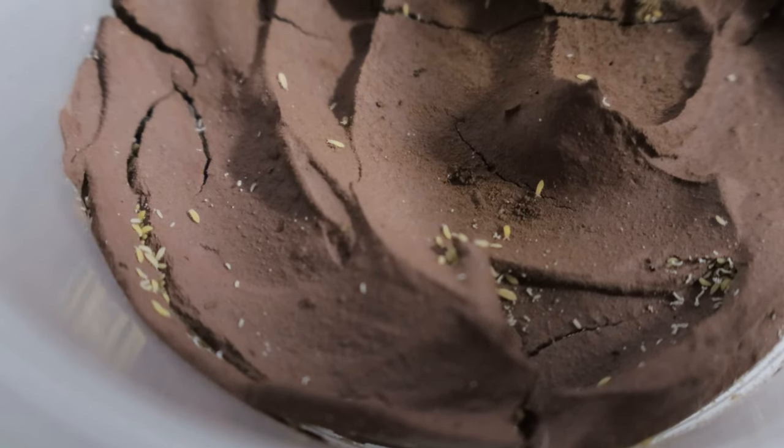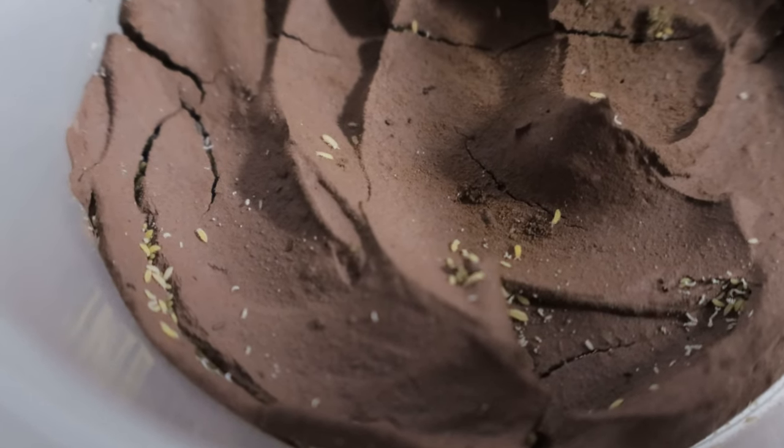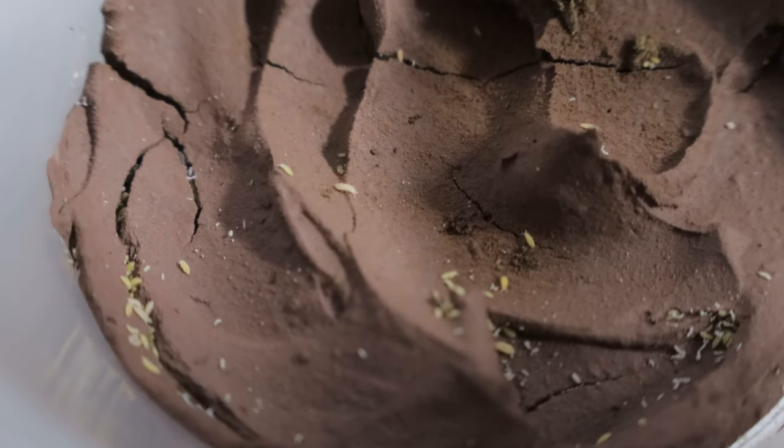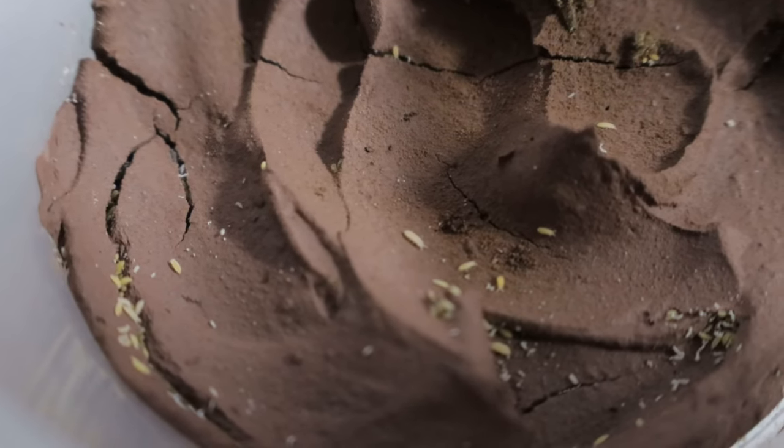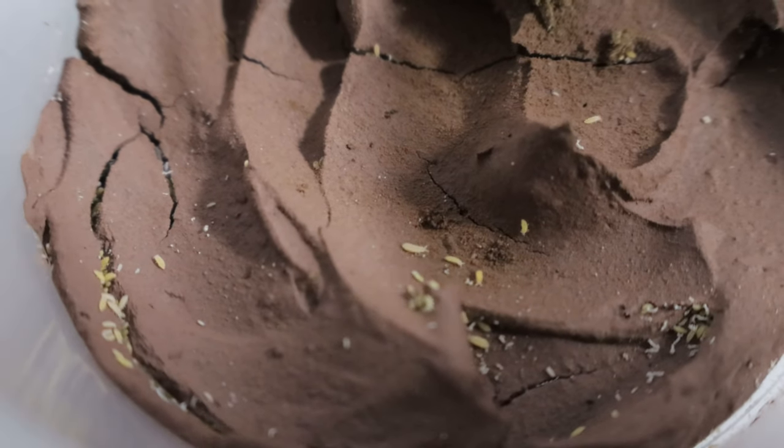Their presence is often indicative of healthy soil and high organic content. Yellow albino springtails are detritivores, feeding on decaying matter, fungi, bacteria, and algae.